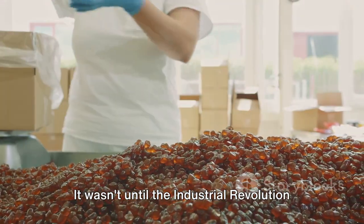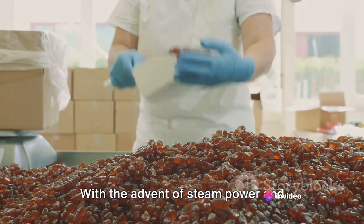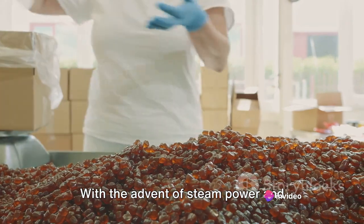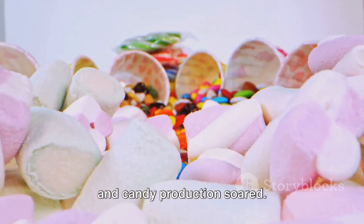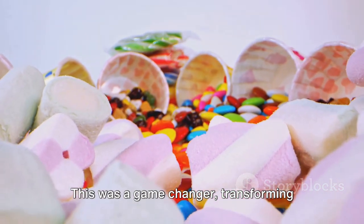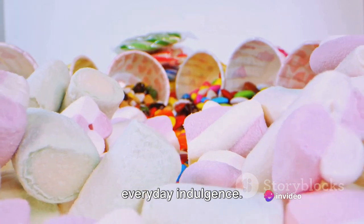It wasn't until the Industrial Revolution of the 18th century that candy became accessible to the masses. With the advent of steam power and mechanised factories, sugar became cheaper and candy production soared. This was a game-changer, transforming candy from an exclusive luxury to an everyday indulgence.